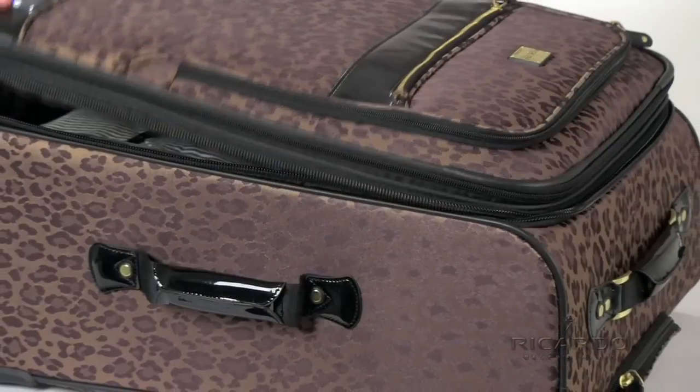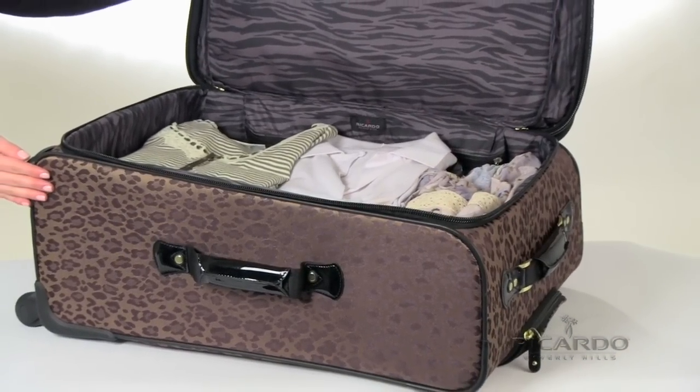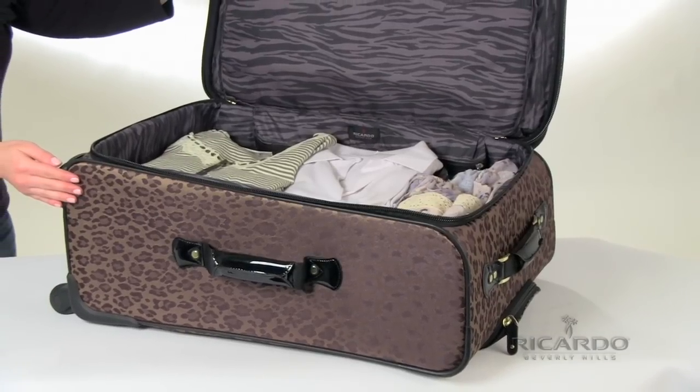If you require one full compartment, the floating divider lifts to the top of your case, allowing you to maximize the space in the main compartment.